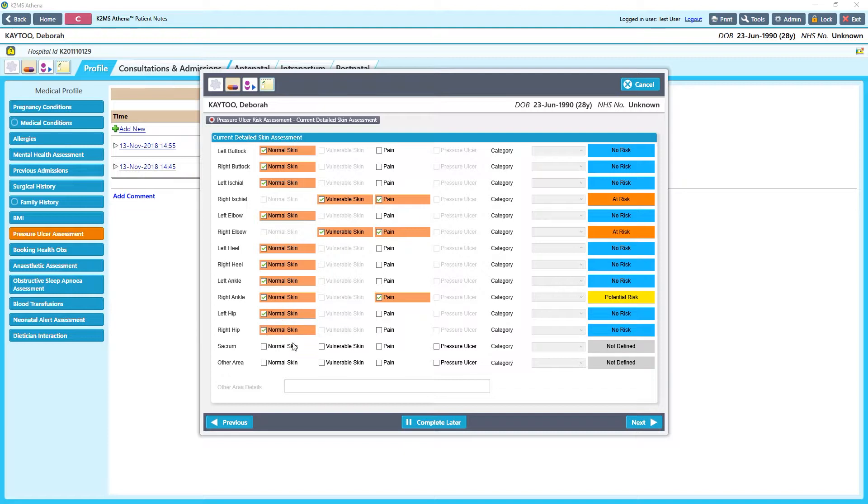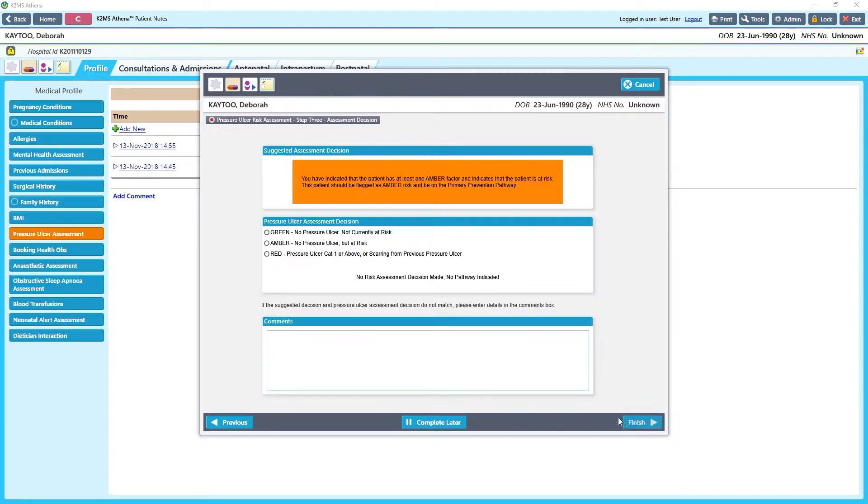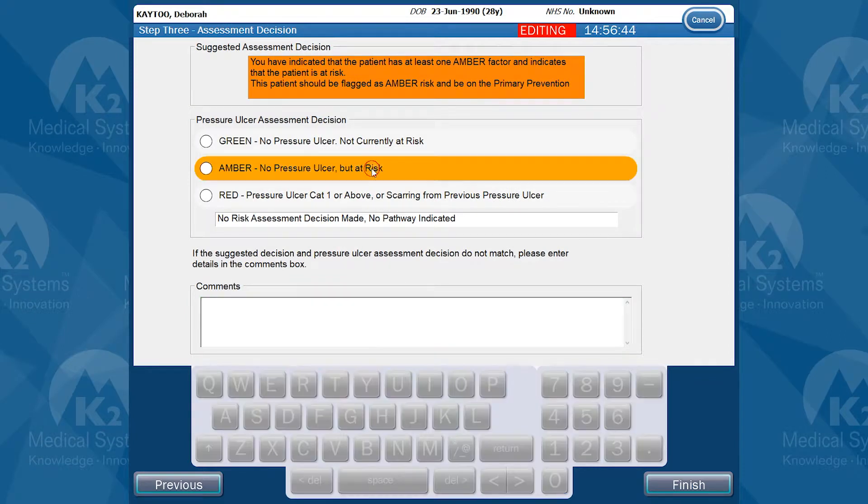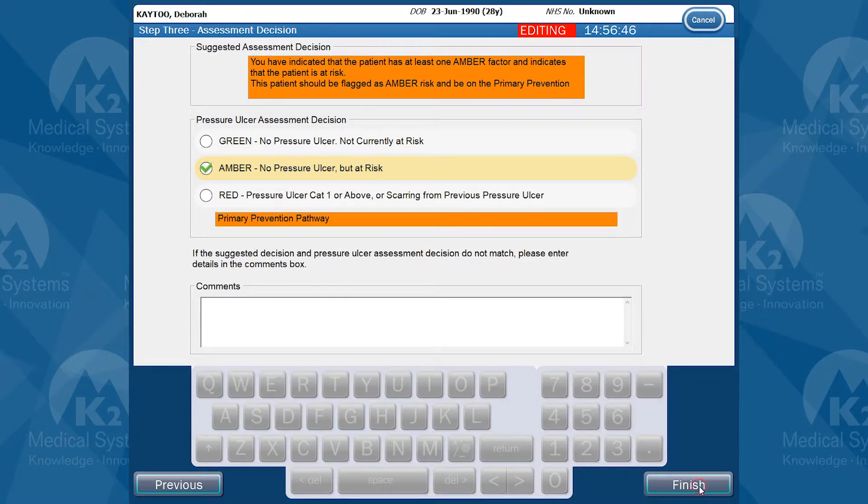Assessments are automatically categorised and advice given based on appropriate guidelines, supporting decision-making, saving clinical time, and improving patient care.